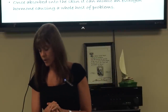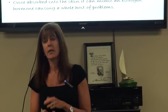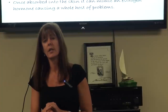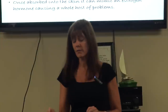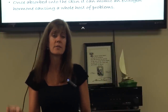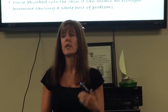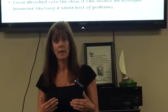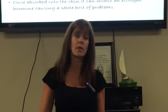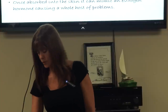SLS leaves skin vulnerable to irritations and allows environmental contaminants in. It denatures the protein — breaking it down — which has the effect of aging your skin. Once SLS is absorbed into your skin, it mimics an estrogen, disrupting your whole hormonal balance. When you use these products containing these ingredients, it affects your whole body, not just your skin.